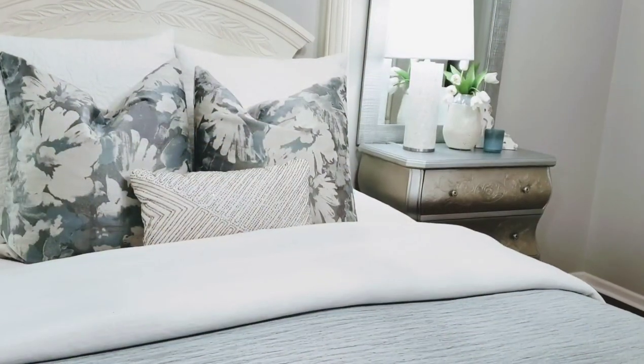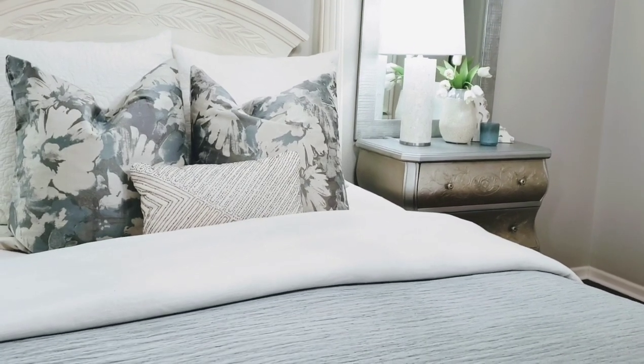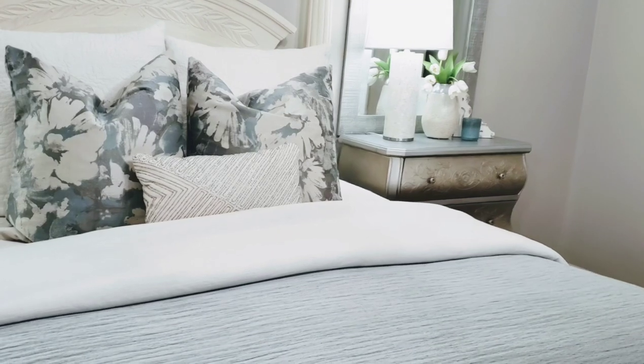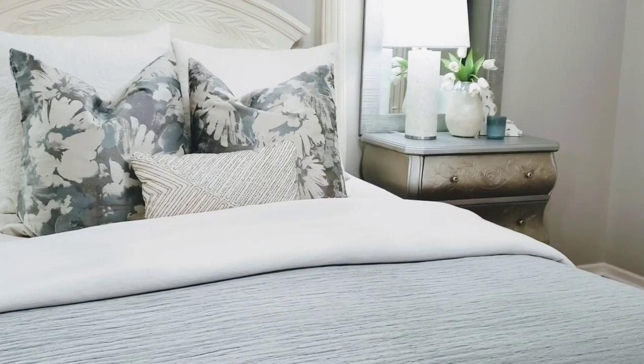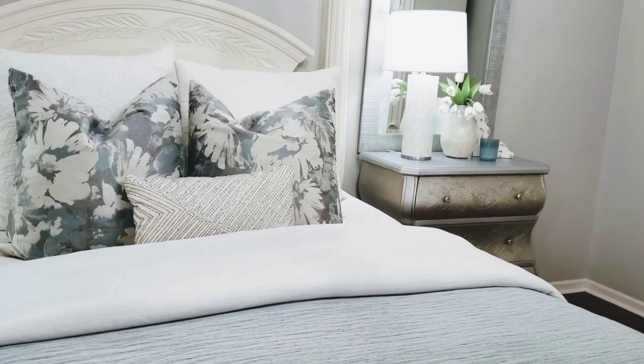In the spring I brought in a little blue in my master bedroom, and I'm going to continue that theme into summer. You guys will just have to come back and see how it turns out — I'll be adding just a little bit more blue.